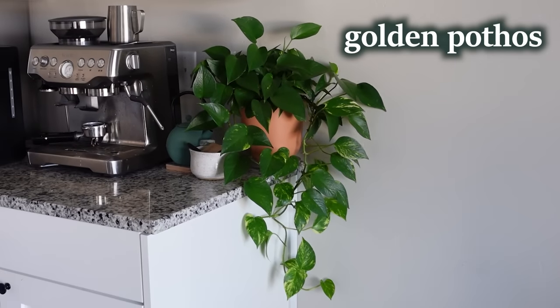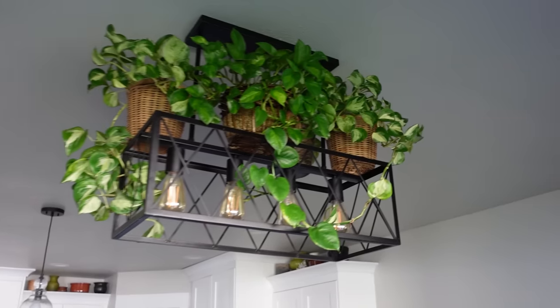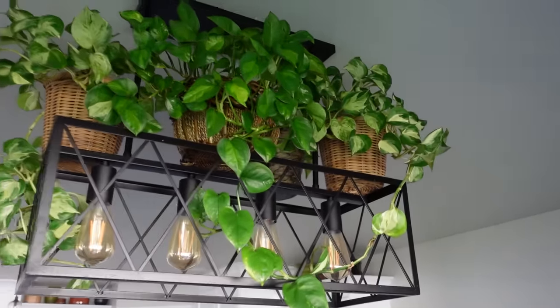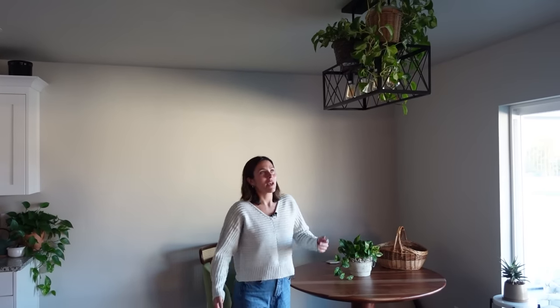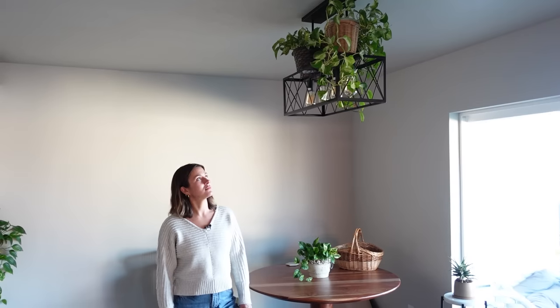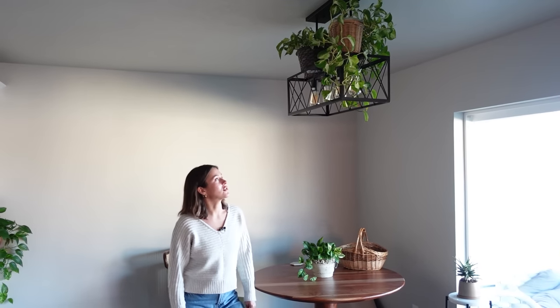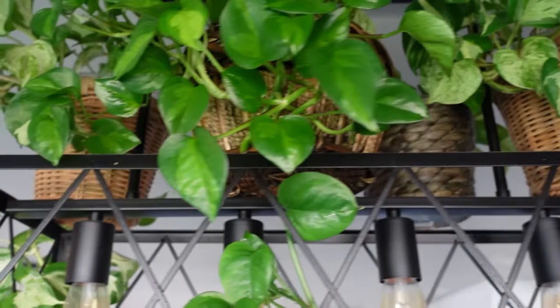On our little table I have a global green pothos in a really pretty thrifted Parisian planter — such an easy plant, tolerant of low light. Also a little golden pothos to fill in the plantless space. One of my favorite display methods I've tried is putting plants on top of the light — it really makes it feel more jungle-like because there's plants from top to bottom. Ryan's not a huge fan though, worrying they'll crash down eventually.